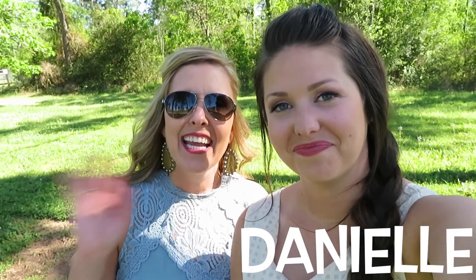Hey y'all, it's Danielle and Stephanie from Rhinestone Leopard Boutique in Magnolia, Texas. And we're back this week with another Fashion Forward Friday.